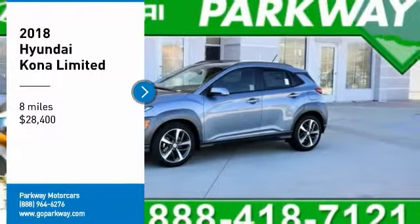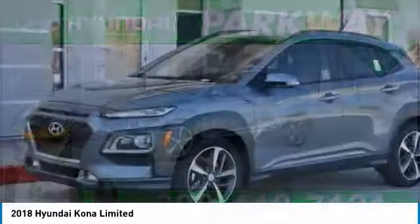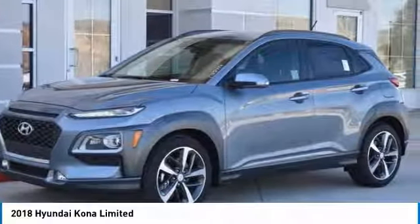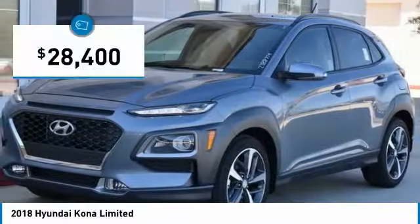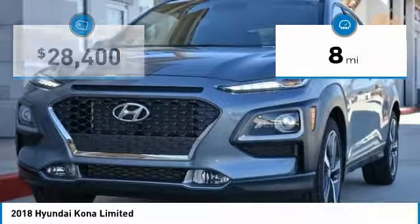Pick up this great vehicle, which is available today. This could be the one you've been searching for. Contact the dealer today and get behind the wheel today. And is priced below $30,000. This vehicle has less than 100 miles.